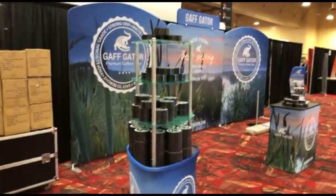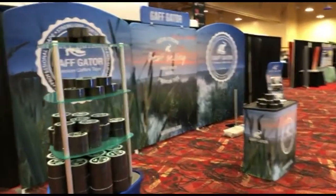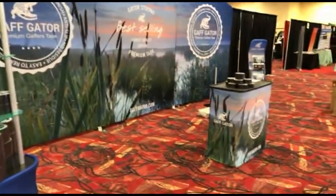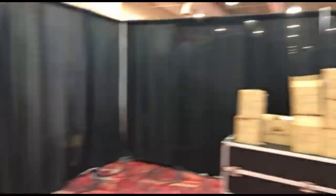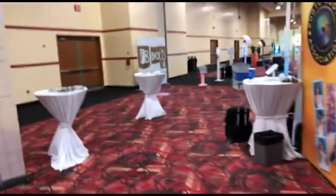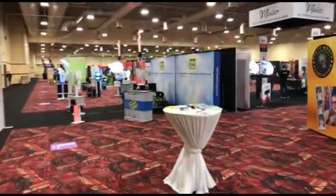We've got Gaff Gator here — listed as Versus Sound on the map — but it's more gaff tape from gaffgator.com. Coming around the corner, we have Dr. Drax's booth here with the Photo Booth Association, and Drax is over here doing his thing.